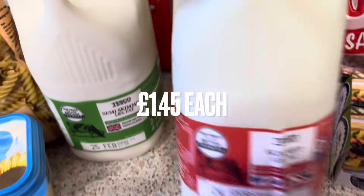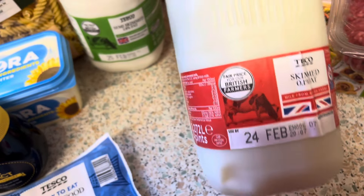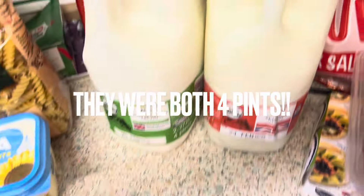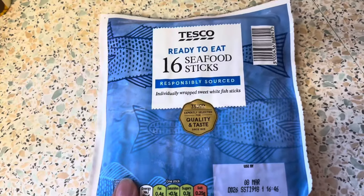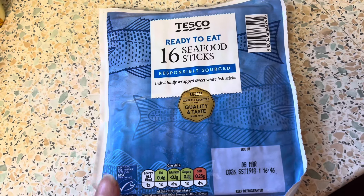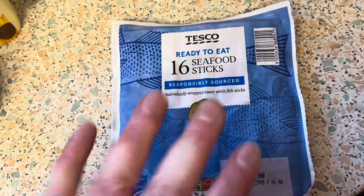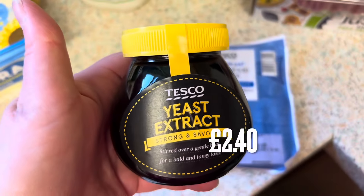I got a four-pint and a two-pint skimmed milk — we can probably take the two-pint with us so we don't waste it. I got a packet of seafood sticks and they're only a pound, on offer at the moment, and they're syn-free on Slimming World, so that's a good little savoury snack.